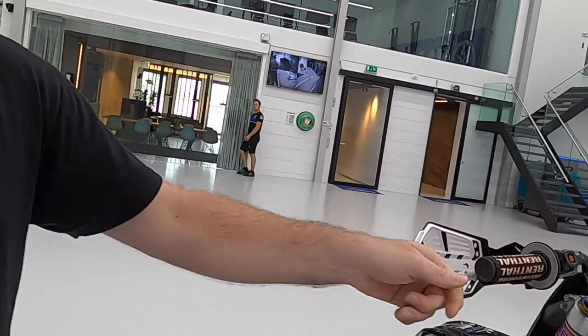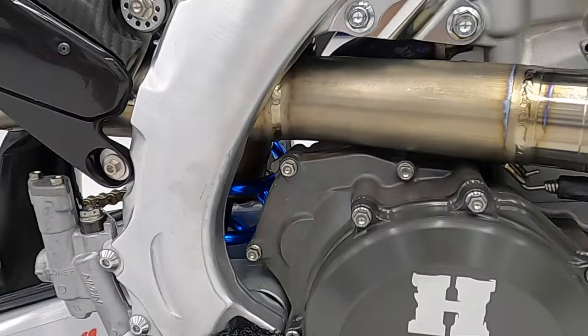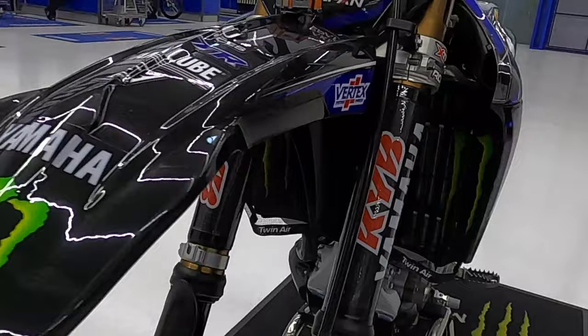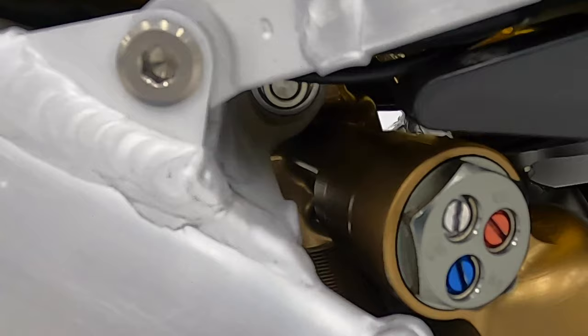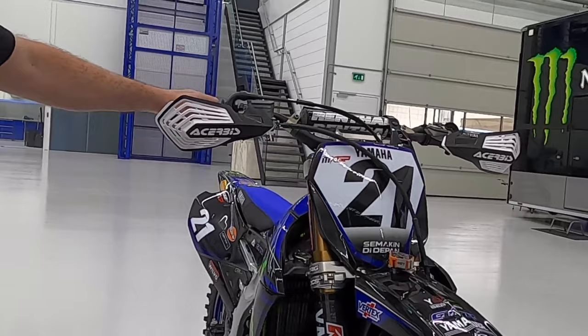The clutch on these factory Yamaha YZ450FMs is hydraulic, whereas standard it's a cable clutch. And then of course the suspension: factory KYBs on the front and factory rear shock as well. Internally you can expect this to be a lot different to what you would get on a standard bike — three little alterations here that control high speed and low speed damping and rebound. You get a lot more feedback from the suspension and of course a lot more setting options.